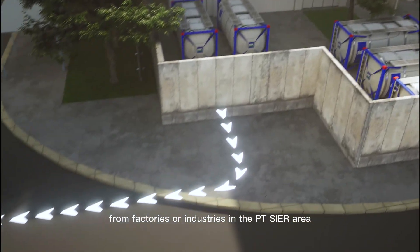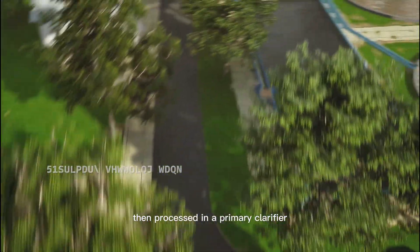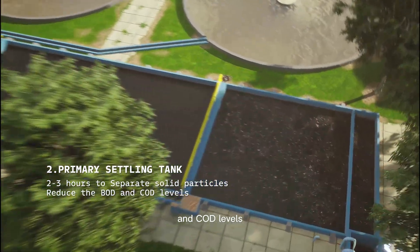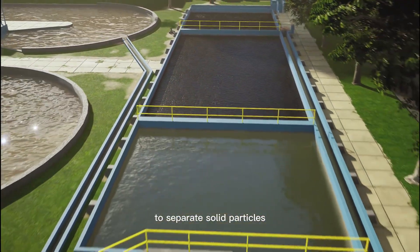The wastewater from factories or industries in the Pei-Tei-Seir area is first collected in a collector tank, then processed in a primary clarifier to separate solid particles and reduce the BOD and COD levels. The process in the primary tank takes 2-3 hours to separate solid particles.